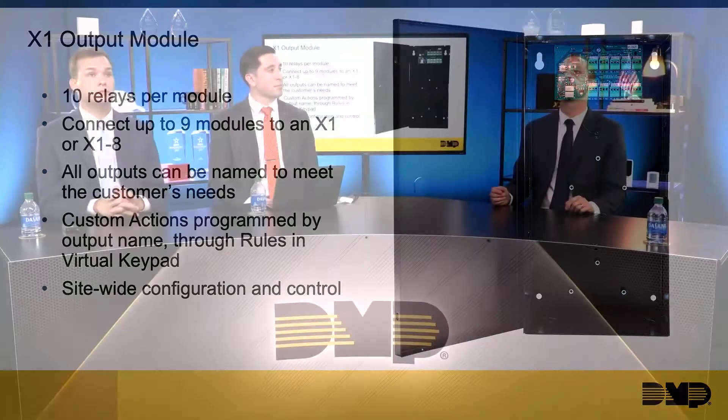You can have almost any action — whether that's an access granted, door forced, or even a lockdown — trigger an output that turns lights on. Whether that event is triggered through the app or it's a door event, even if the event is on one door, you can trigger an output connected to a different door. That's the site-wide configuration — everything interacts together. You can expand outputs up to 90 per one individual X1.